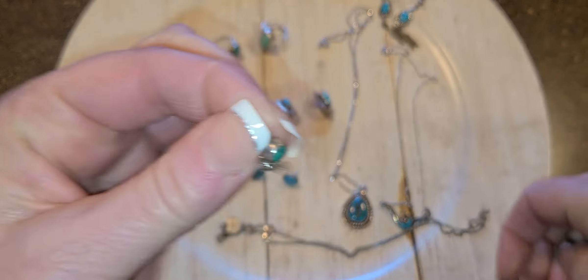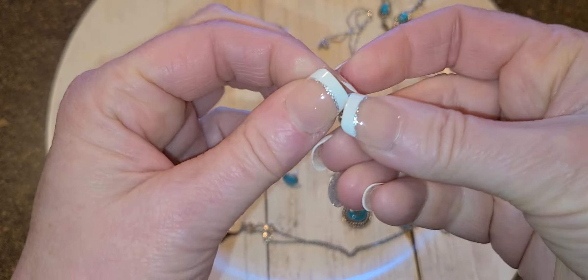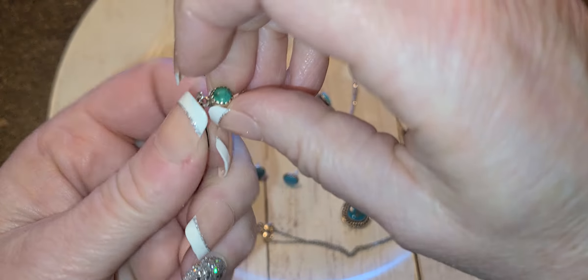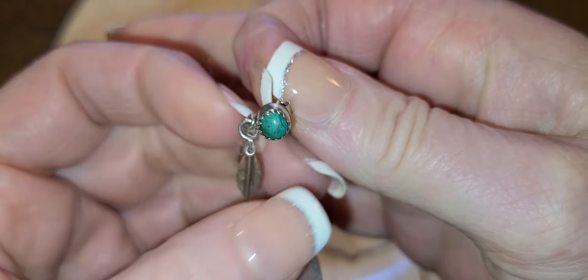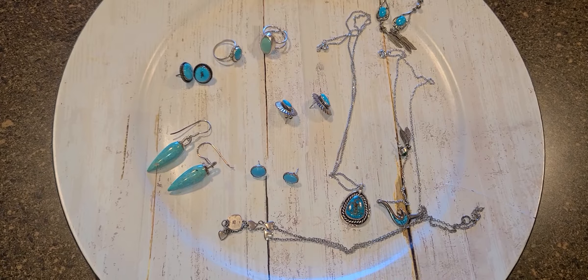Then another pair of feather-type earrings. I'll just show you one because they're tiny — it has green turquoise and two little feathers. I'm dropping it because it's just so tiny when you have nails.